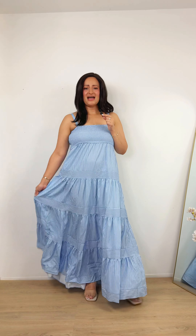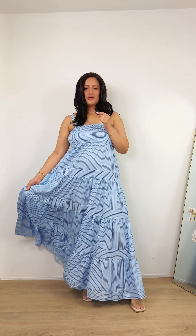Another super cute and flowy maxi dress and I am loving this one. It has summer written all over it. Smock detail, it's super comfortable. Love how it falls and I would totally wear this dress out to lunch or shopping for a designer handbag in Milan.